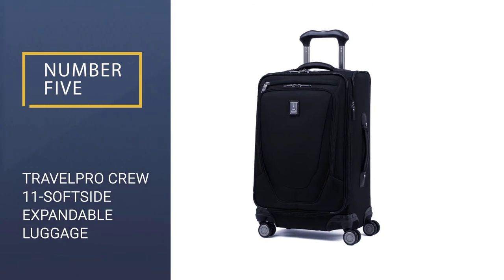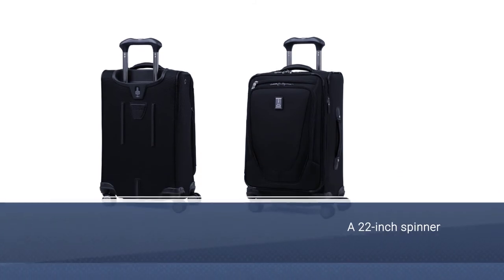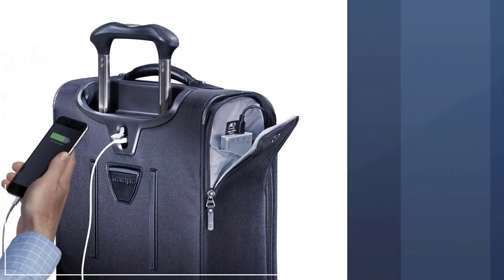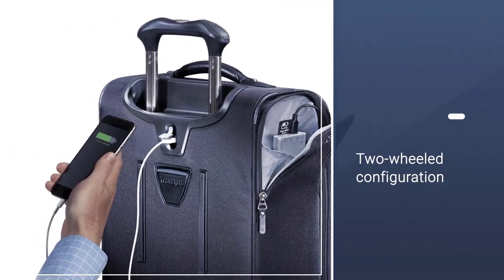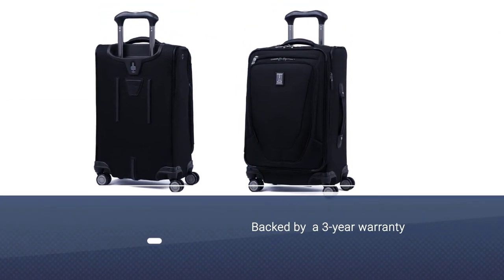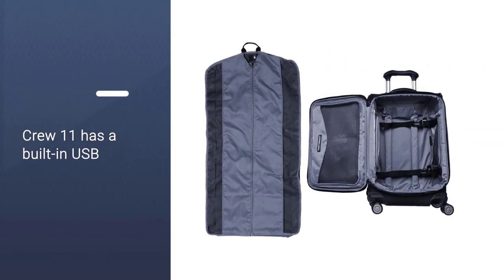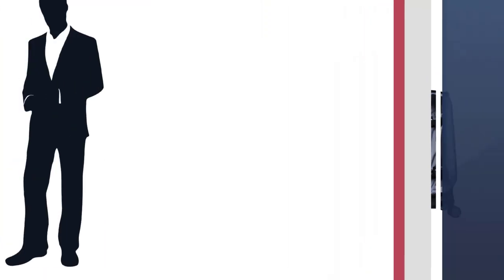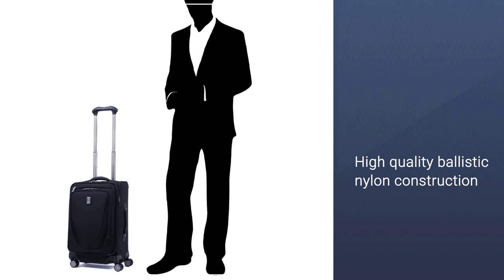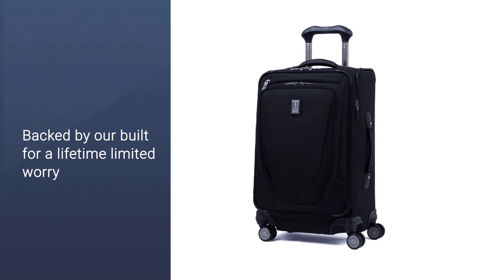Number 5: TravelPro Crew 11 Soft Side Expandable Luggage. The nearly identical TravelPro Crew 11 21-inch expandable spinner is your next best choice, also available in a 22-inch two-wheeled configuration. Although the Crew and the Platinum Elite share the same great handle and an almost identical layout, the Crew does fall short in a few key places. Its warranty isn't as long-lasting as the Elite's — it has a three-year warranty against airline damage. The chassis feels a touch flimsier, maybe reflecting the fact that it weighs half a pound less than the Platinum Elite. The Crew 11 also has a built-in USB extension cable.